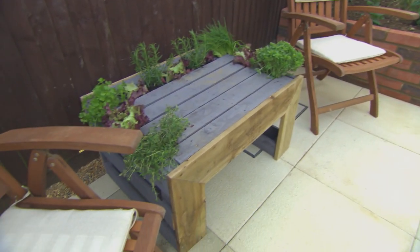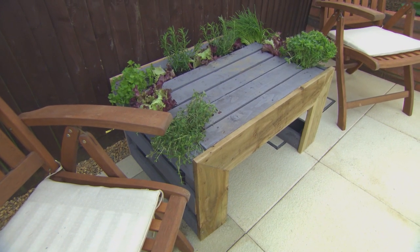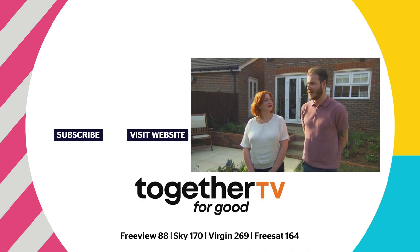So do Jenna and Craig think their cash was well spent? 100%, yeah, absolutely. I genuinely — if we were to do it on our own, we wouldn't be able to get anywhere near this.